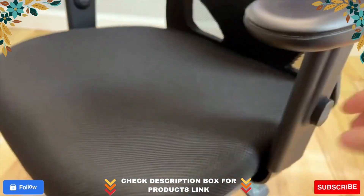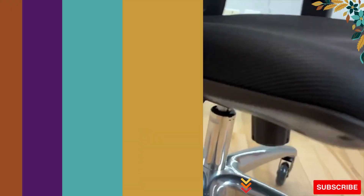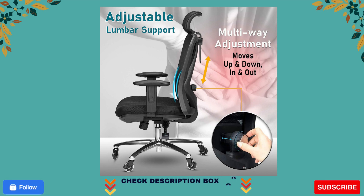Fully adjustable back support — having back issues or don't want to develop them? Our unique office chair includes adjustable lumbar support that goes in and out, up and down, and a recline feature that allows you to tilt the backrest back or sit straight. Now you can quickly find a position that makes your back feel the most comfortable.